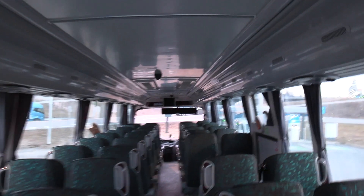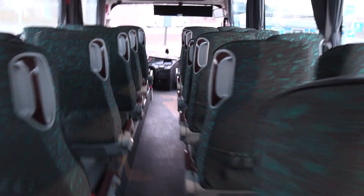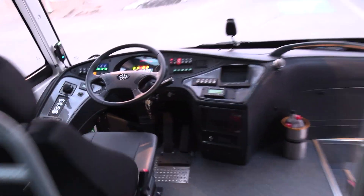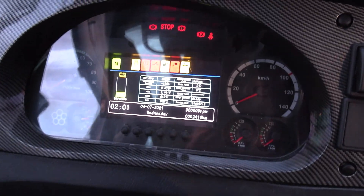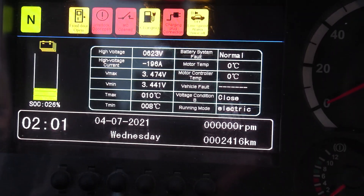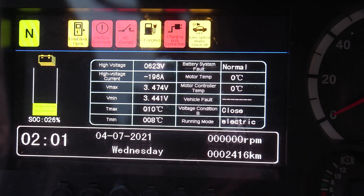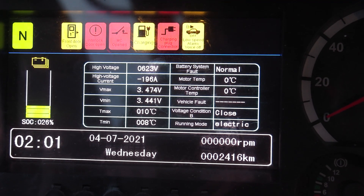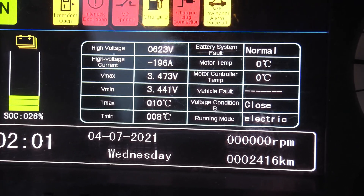They let me go inside and film — pretty cool. There's some kind of surveillance camera in there. On the display I can see it's taking 196 amps. There's motor temperature, battery status, T max... it seems we don't have a full readout, still showing around 26 percent.